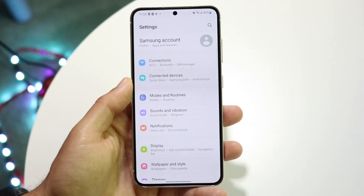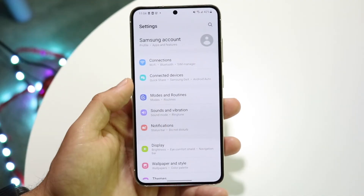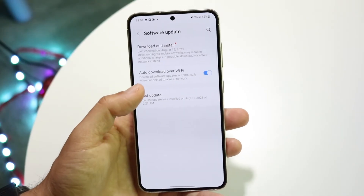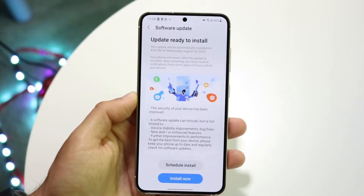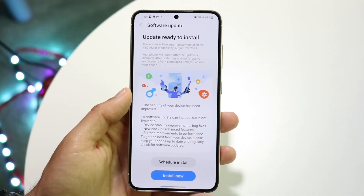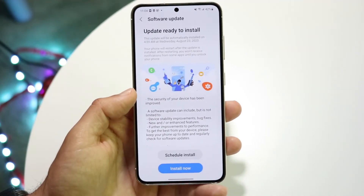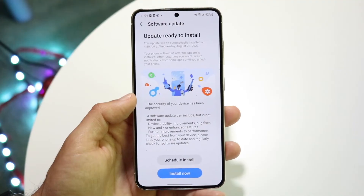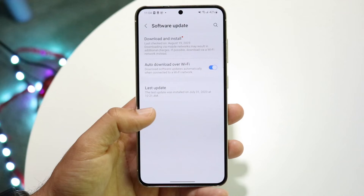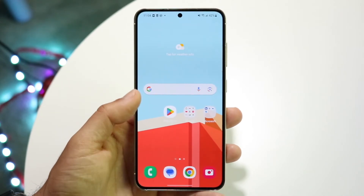Another thing I'd recommend is updating your phone, once you've verified there are no hardware issues. Go back into your Settings app, scroll down until you see Software Update, click on it, then download and install the latest update. For the vast majority of people, this is what I'd recommend doing and it's probably going to end up fixing the random restart issue.